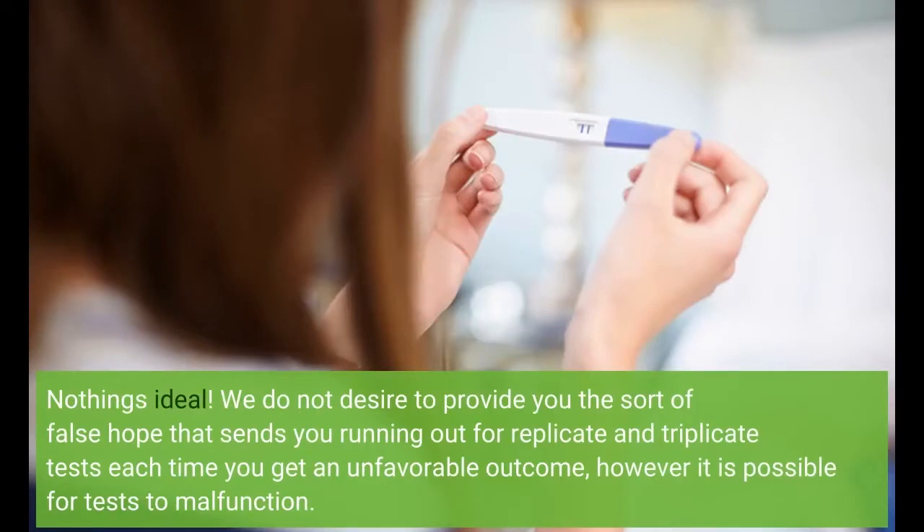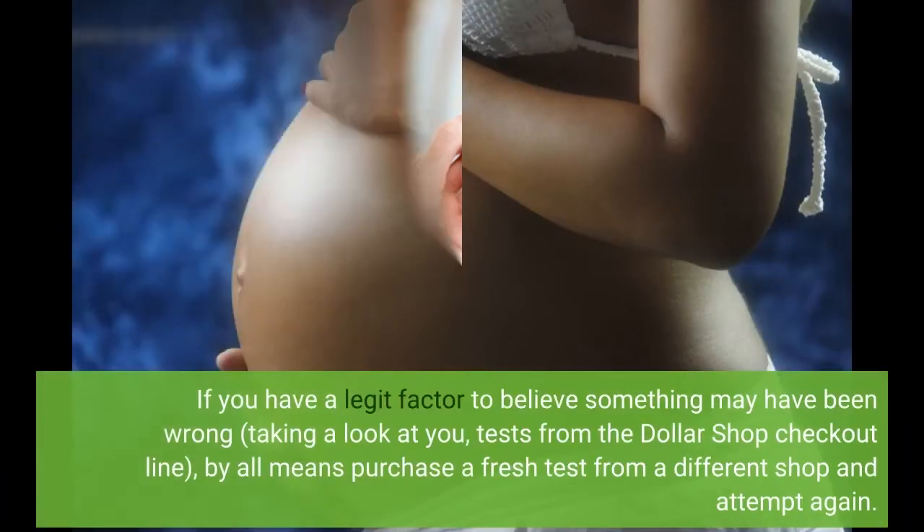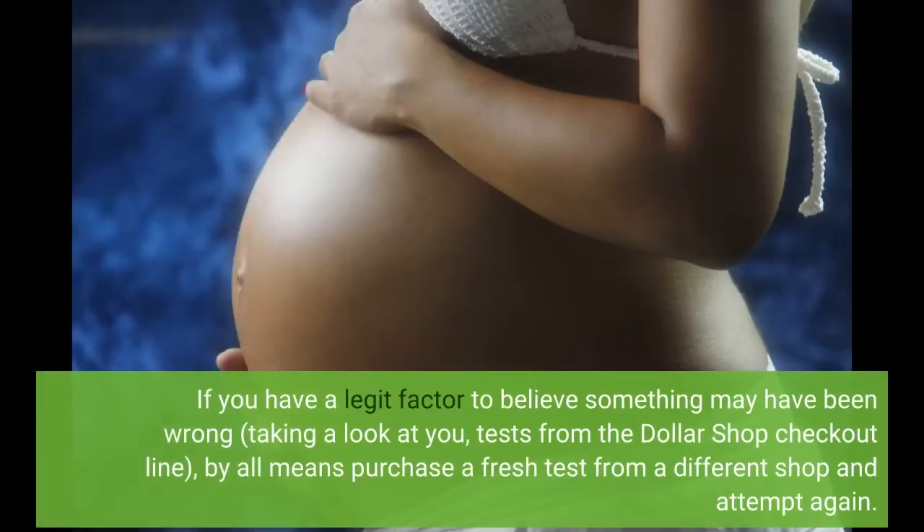Nothing's perfect. We don't want to give you the kind of false hope that sends you running out for duplicate and triplicate tests each time you get an unfavorable outcome, but it is possible for tests to malfunction. If you have a legitimate reason to believe something may have been wrong — looking at you, tests from the Dollar Store checkout line — by all means purchase a fresh test from a different store and try again.